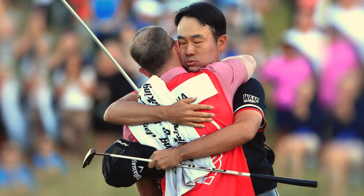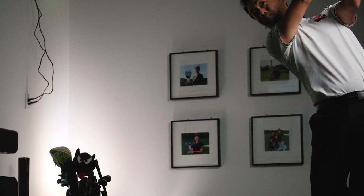My name is Kevin Na and I'm a professional golfer on the PGA Tour. I use GolfZone to prepare for golf tournaments.